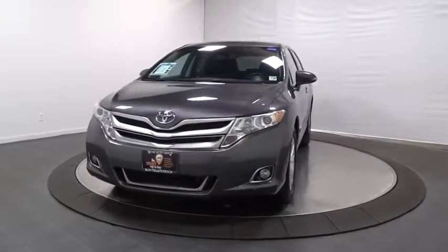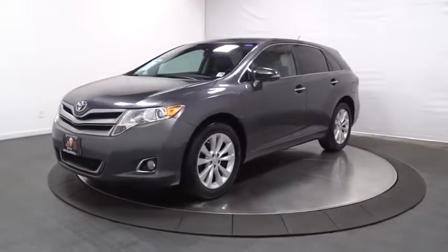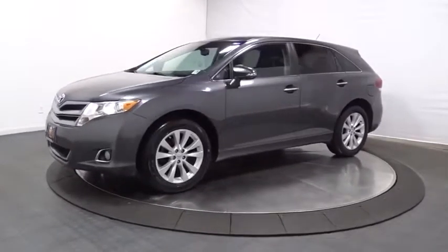Make a great choice today with the 2014 Toyota Venza. The Toyota Venza blends the attributes of a crossover SUV with those of a wagon.